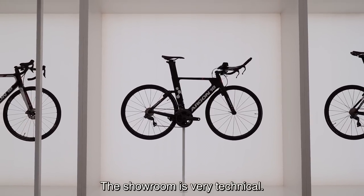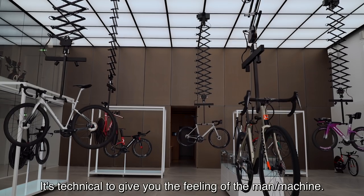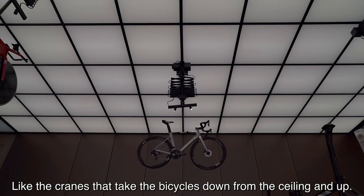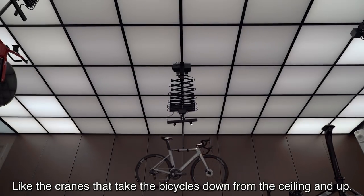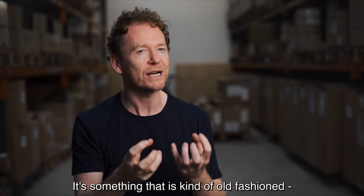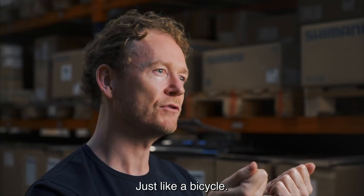The showroom is very technical, but it's technical for a reason. It's technical to actually give you this feel of the man-machine, like these cranes that take the bicycles down from the ceiling and up. It's something that's kind of old fashioned and more tactile, just like a bicycle.